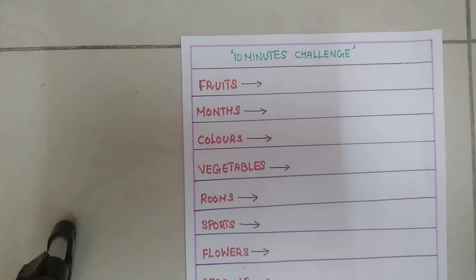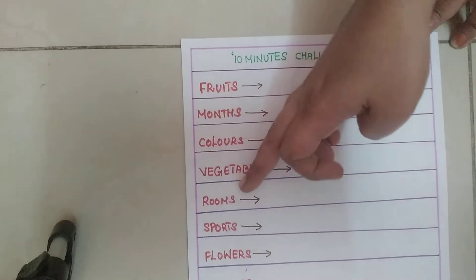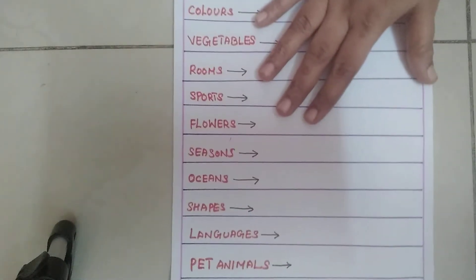We are going to do a 10-minute challenge for kids. First, we are going to do fruits, months, colors, vegetables, rooms, sports, flowers, seasons, ocean, languages, and pet animals.